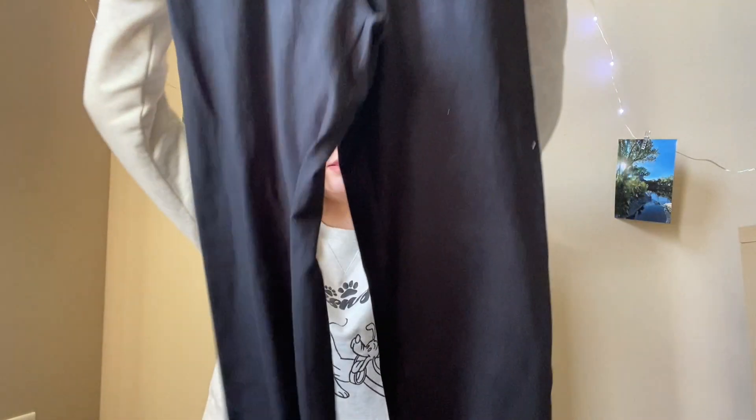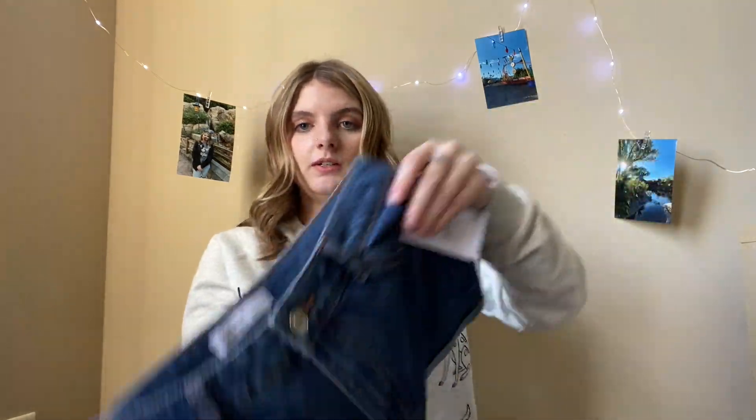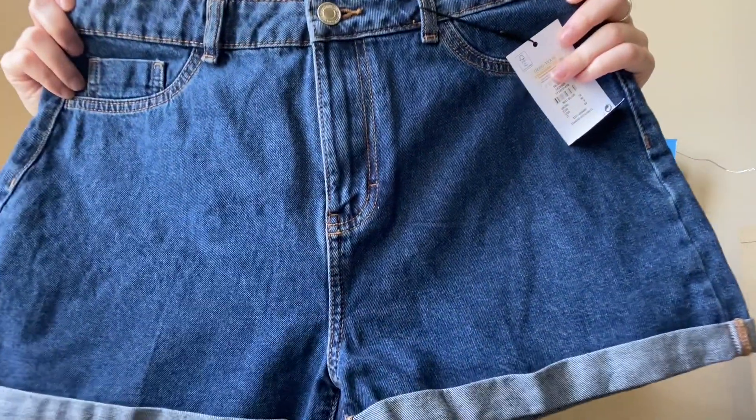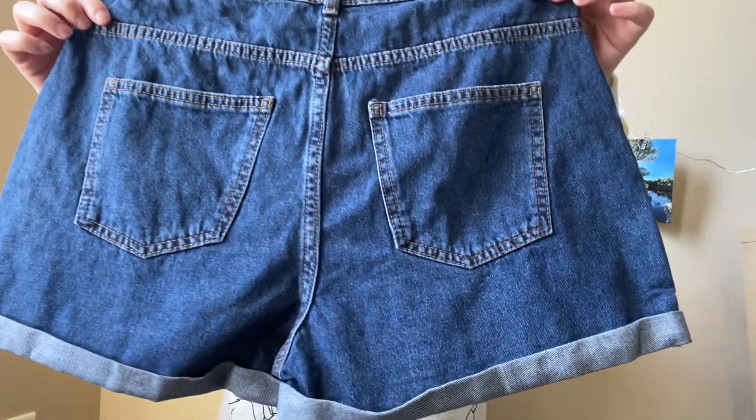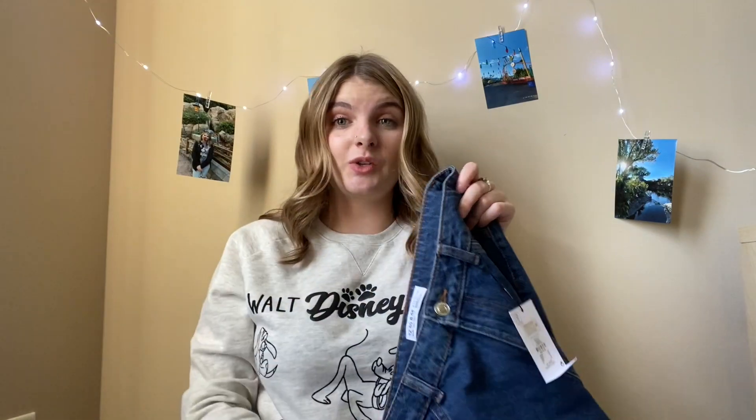Now we're moving on to the non-Disney stuff — if you're not interested, thanks for watching and I'll see you in my next Disney video! For the non-Disney haul: I got a pair of high-waisted leggings in plain black for $6, which is a super good deal. Then I got a pair of mom jean shorts, just plain colored, and those were $7.50.